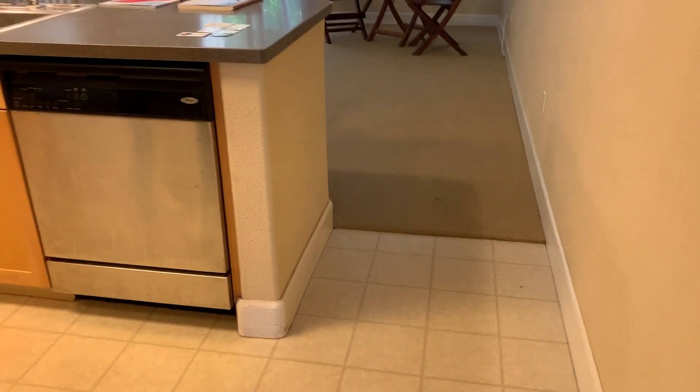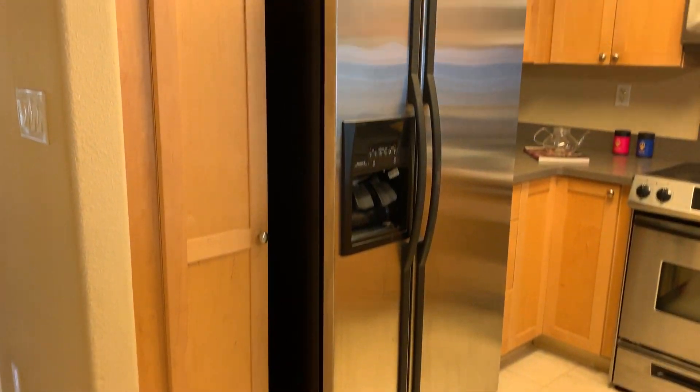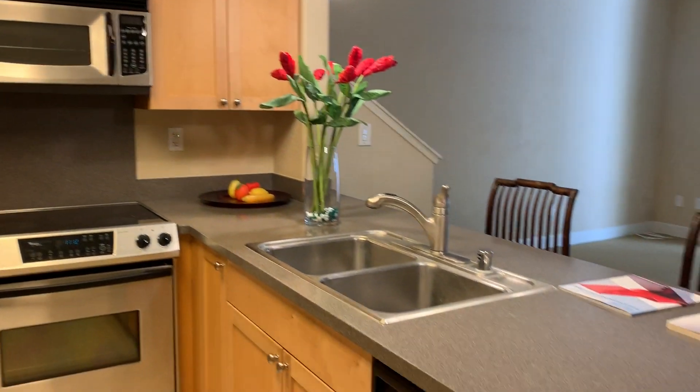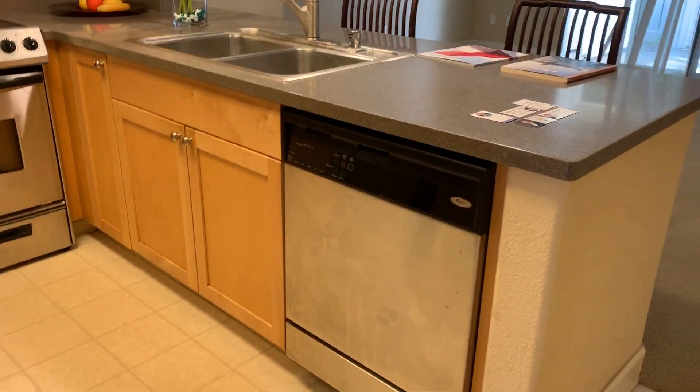Half bath. Two-tone paint, tile and carpeting — this is actually a linoleum here. Stainless steel appliances, nice cabinets, Corian countertops, dishwasher, disposal.